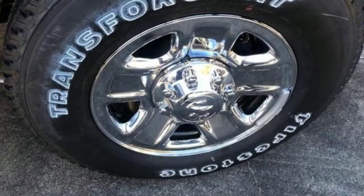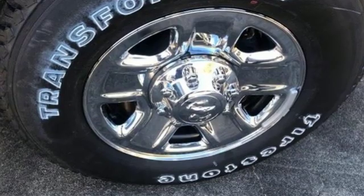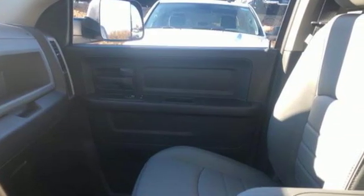Automatic transmission, HD suspension, Hemi engine, trailer hitch receiver, external memory control.